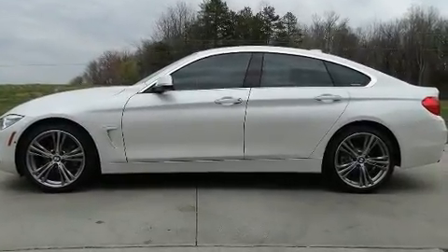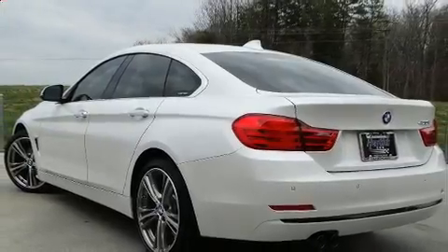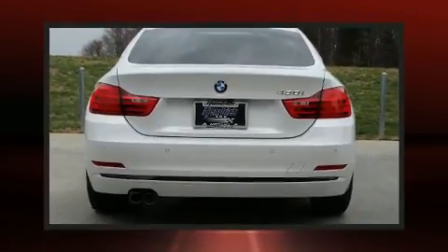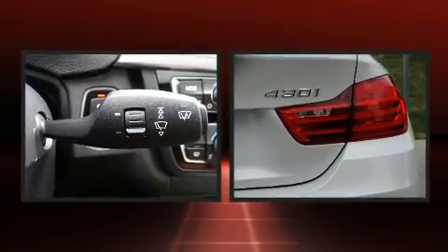Top features include leather upholstery, heated seats, front fog lights, turn signal indicator mirrors, lane departure warning, remote keyless entry, and the power moonroof opens up the cabin to the natural environment.